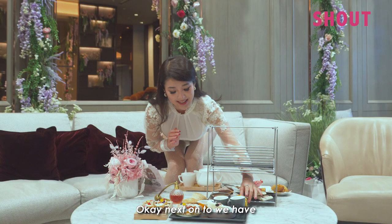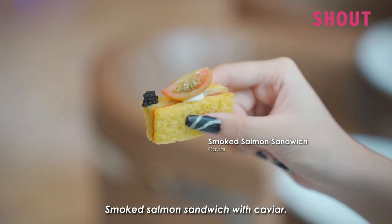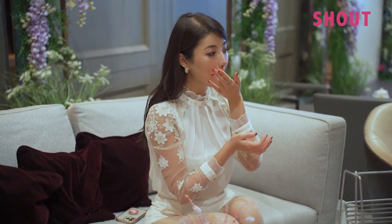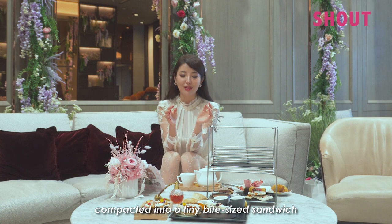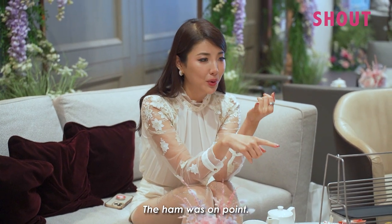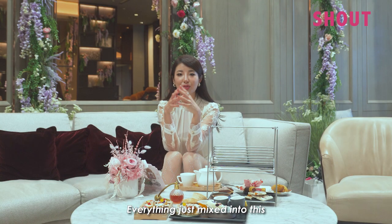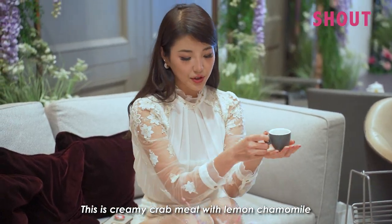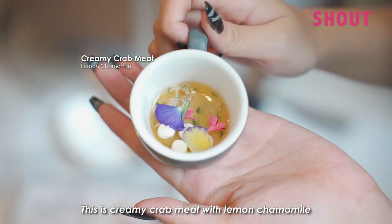Next we have a smoked salmon sandwich with caviar. It's so simple yet it has so many flavors compacted into that tiny bite-sized sandwich. The ham was on point, the cheese was on point — everything mixed into this beautiful combination of flavors. I loved it.